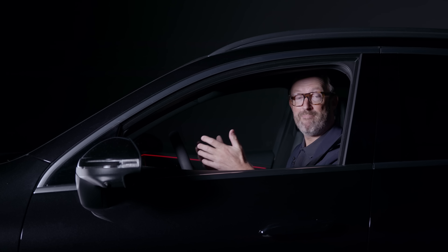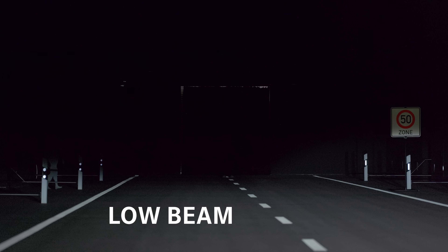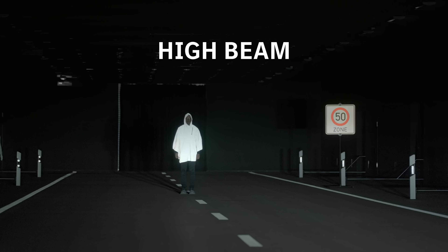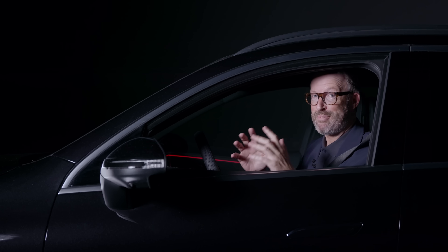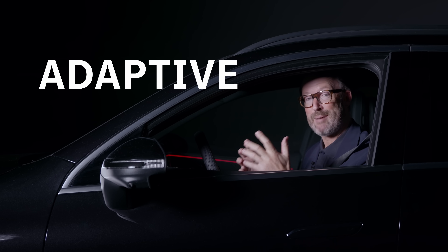Most cars have had two kinds of light settings: there's low beam, which is perfect when you have oncoming traffic or for around town, and then there's high beam, where you can see a lot further. But the real genius lies somewhere in the middle — we call it adaptive high beam assist plus.